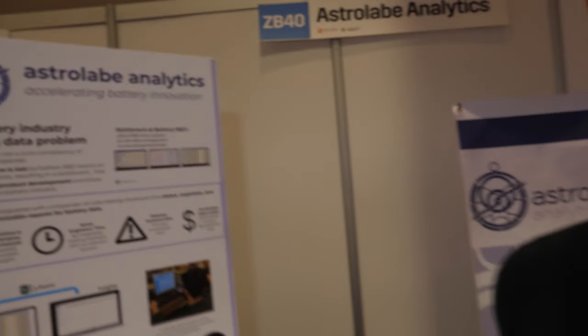So we have the IDTechX, and who are you? I'm Robert Massey, the founder of Astrolabe Analytics out of Seattle, Washington.